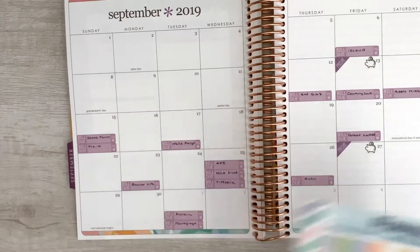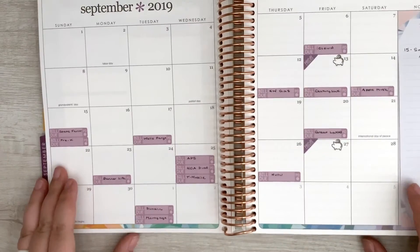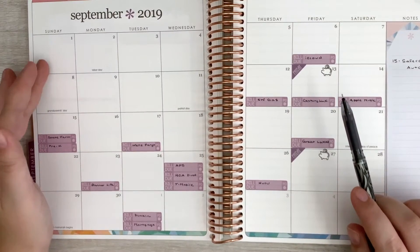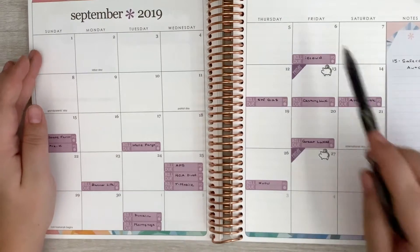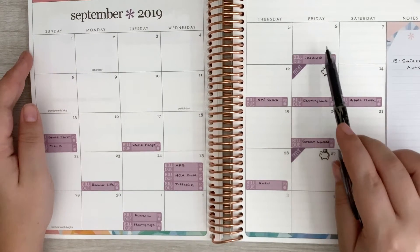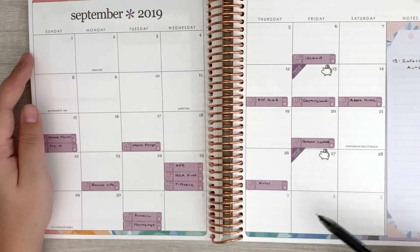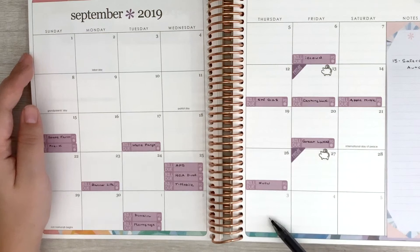So we have all our bills in. What I love about doing this in this spread is that I can really see — since we do budget paycheck to paycheck — our month for our monthly budget doesn't start on the 1st and end on the 30th for September. It starts when the first paycheck of the month hits, which is September 6th, and it ends when the first paycheck of the next month hits. So that'll be October 4th, meaning this month's budget will run from September 6th through October 3rd.